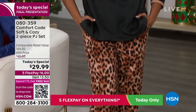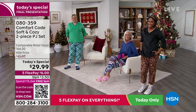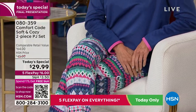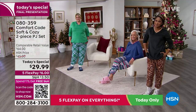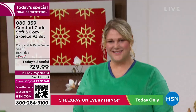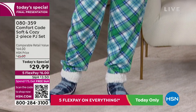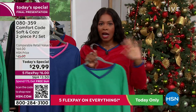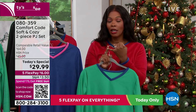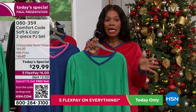Wear these when wrapping presents, doing holiday baking in the kitchen, on Christmas morning opening gifts — anywhere you want something comfy and beautiful for pictures. If it's not right, you have until January 31st to return it. Just let us know which color, which size from extra small to 3X, and which inseam — petite, average, or tall — and Comfort Code does the rest.